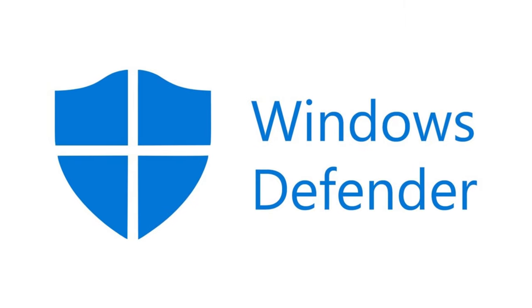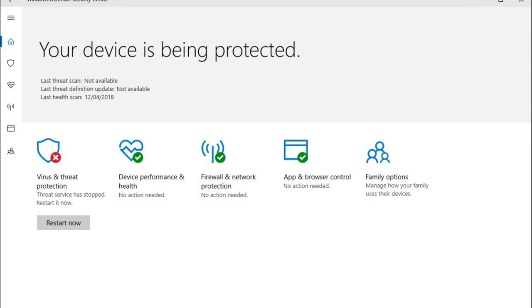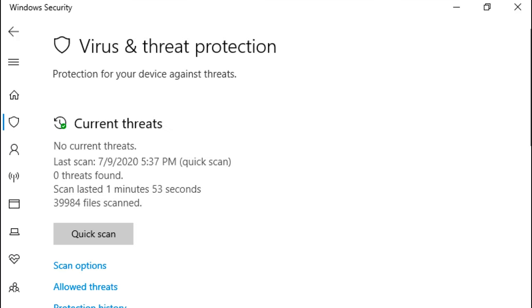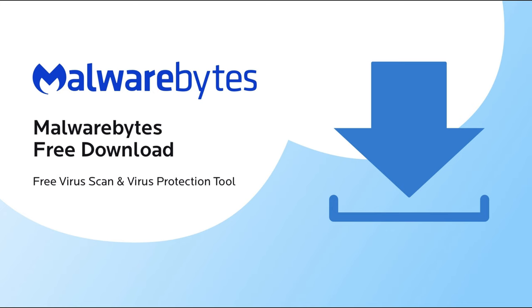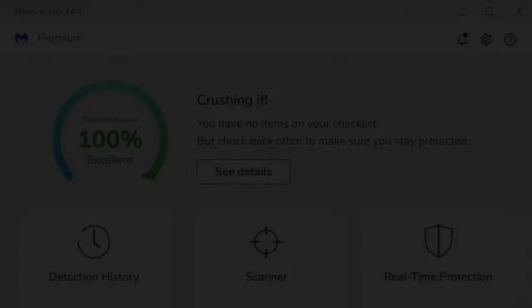Today, if you stick to safe websites and avoid downloading suspicious files, Microsoft Defender built into Windows can provide adequate protection. It's as effective as a third-party antivirus program and it doesn't slow down your PC. While Microsoft Defender is reliable, Malwarebytes itself is a great backup tool to catch threats that Defender might miss.